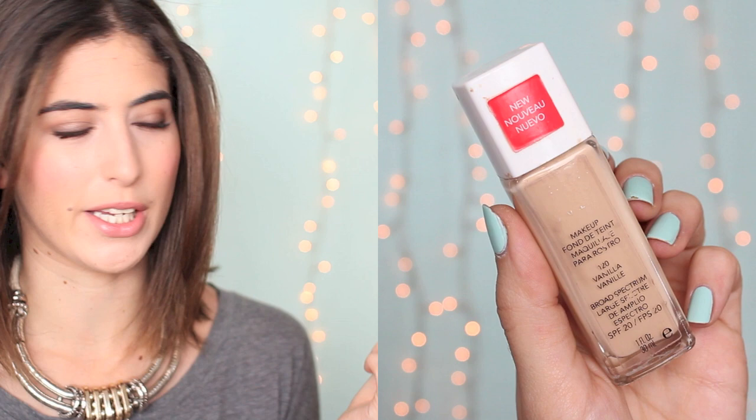First up is foundation and I have two favourites. The first one is the Revlon Nearly Naked Foundation which is still quite a new launch and I really like this. It's a bit annoying that it doesn't come with a pump but it's a really nice lightweight foundation — really light and dewy, which is the sort of foundation I normally go for. It also has SPF 20 in it. I think Revlon did really well with this one.